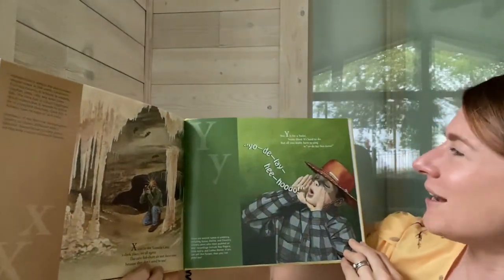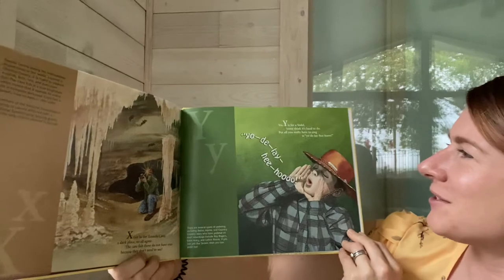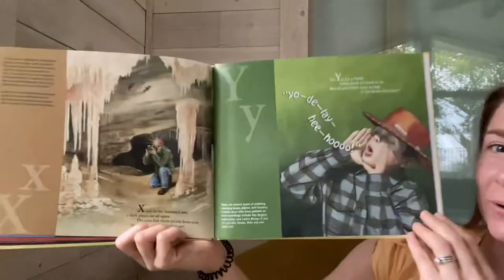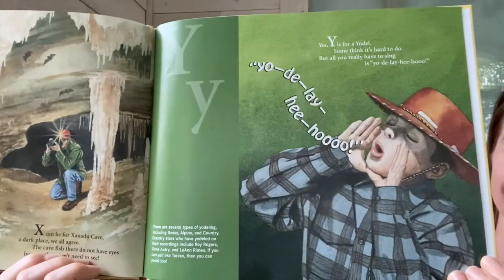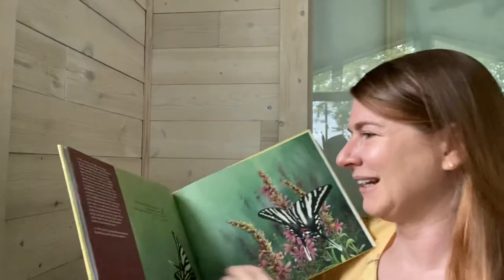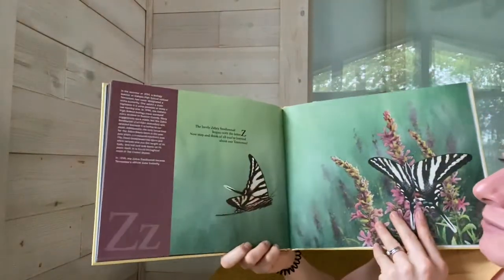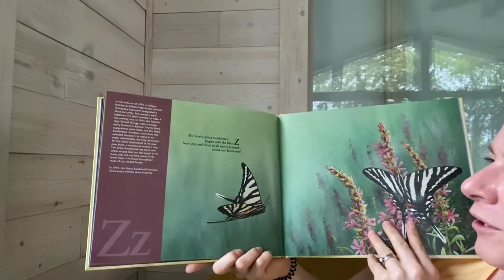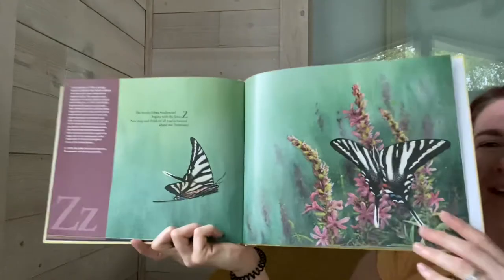Y is for Yodel. Some think it's hard to do, but all you really have to sing is Yodel-A-Hee-Hoo. The lovely zebra swallowtail begins with the letter Z. Now stop and think of all you've learned about our Tennessee.